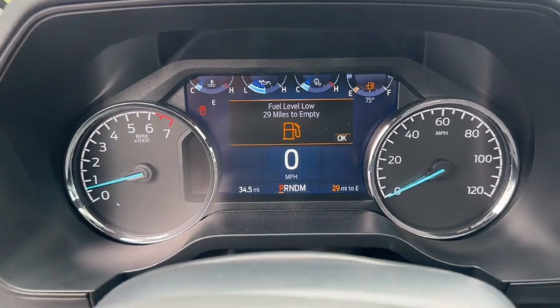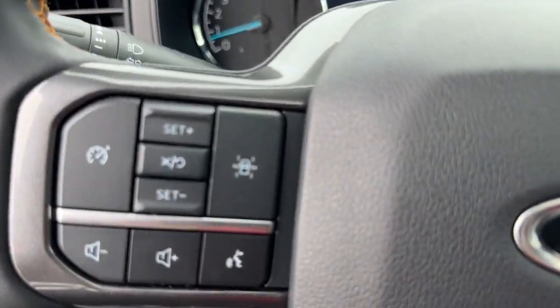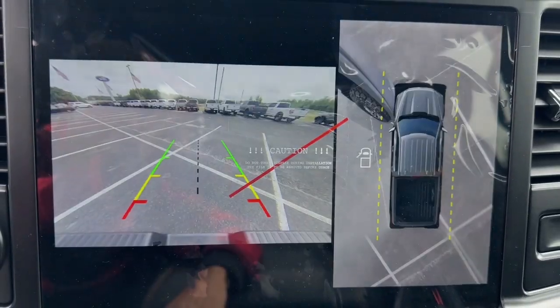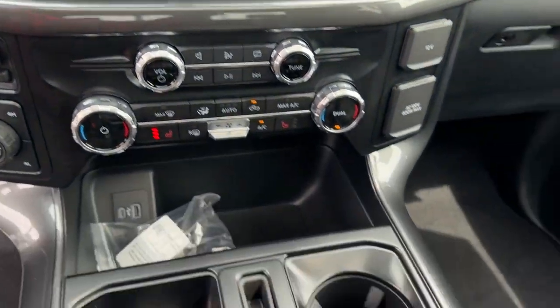These are just some of the great options this vehicle comes with: keyless entry, bed liner, heated mirrors, electronic stability control, steering wheel audio controls.